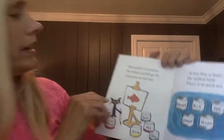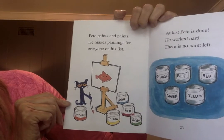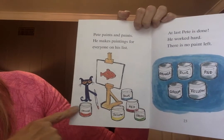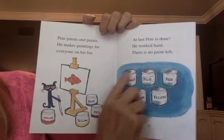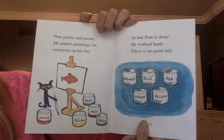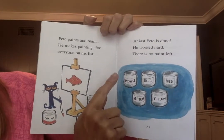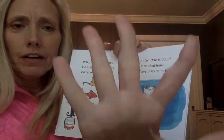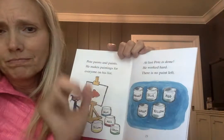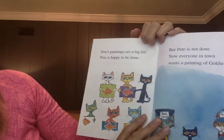Pete paints and paints and paints. He makes a painting for everyone on his list. Look at all the colors! At last Pete is done. He worked hard, and guess what — there are no paints left. Let's see how many colors he used: one, two, three, four, five — a high five!